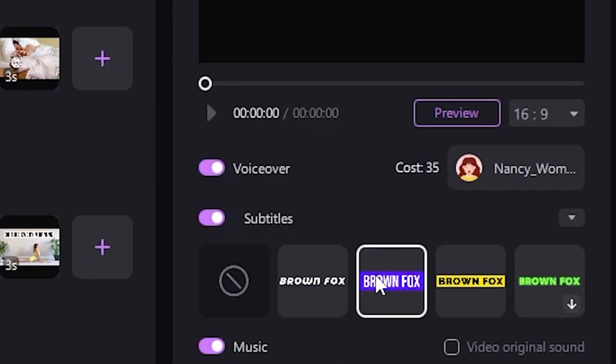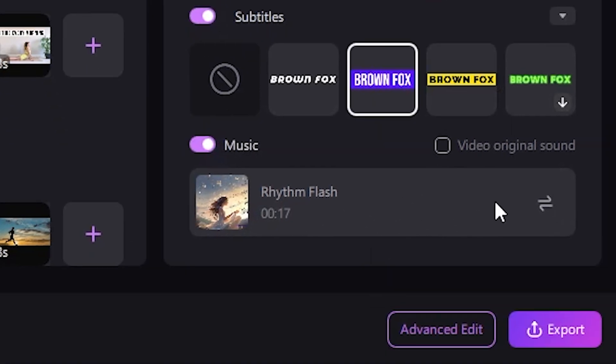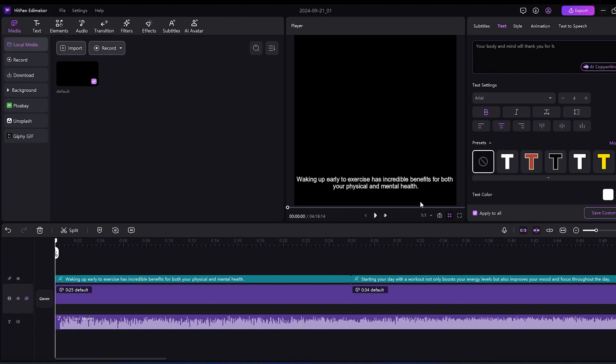Additionally, you can add subtitles if needed. You can also adjust the background music to your preference. If you want to export the video directly, you can do that as well. However, if you need to make further edits, click on Advanced Edit, and the full timeline will appear for more detailed adjustments.